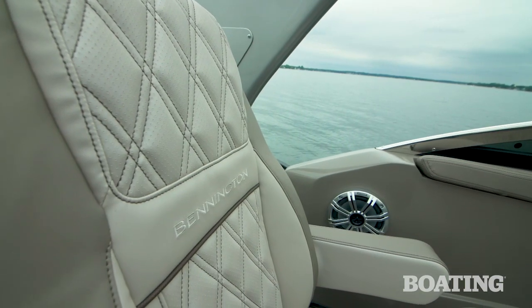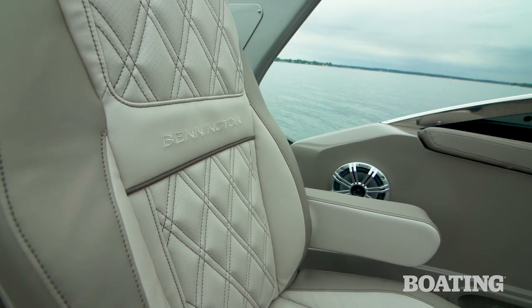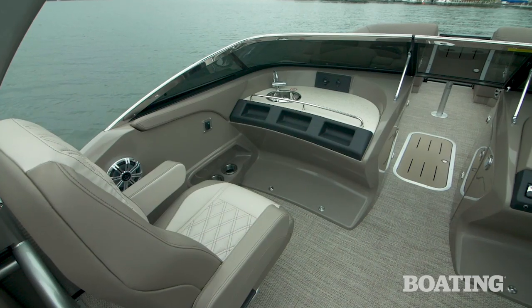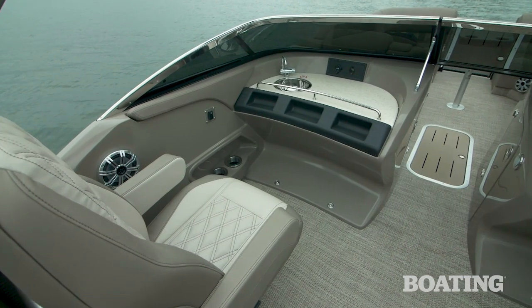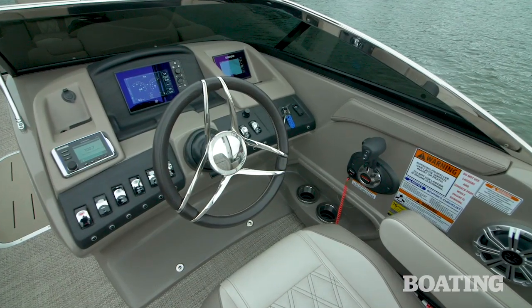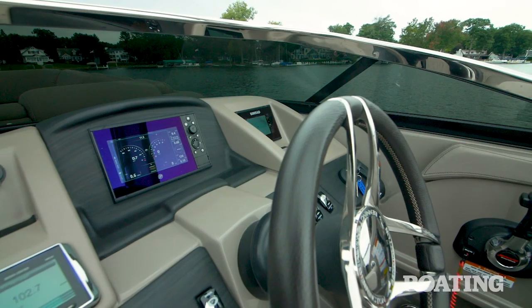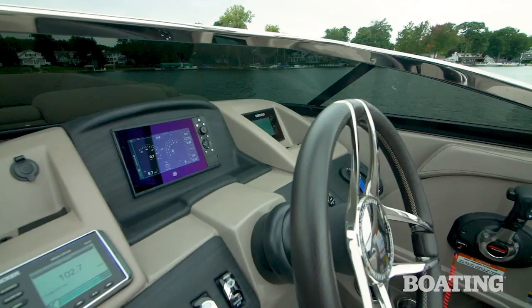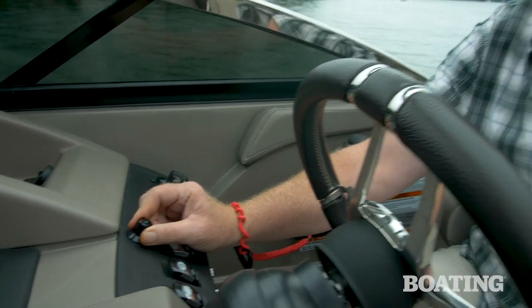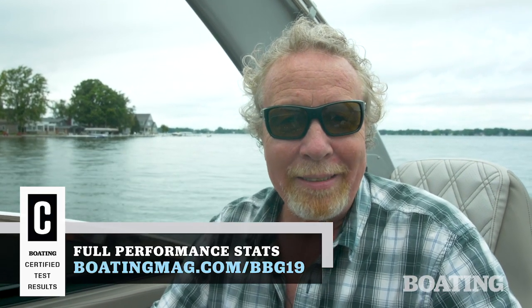It also has new perforated diamond stitch reclining captain's chairs, port and starboard — boy, are they good looking. There's a Corvina brand wheel, and at the helm we've got an upgraded Simrad display as well as an upgraded Mercury Marine touch panel. 13 color RGB LED lights are just one more cool upgrade aboard this new Bennington. To learn about more, visit boatingmag.com.